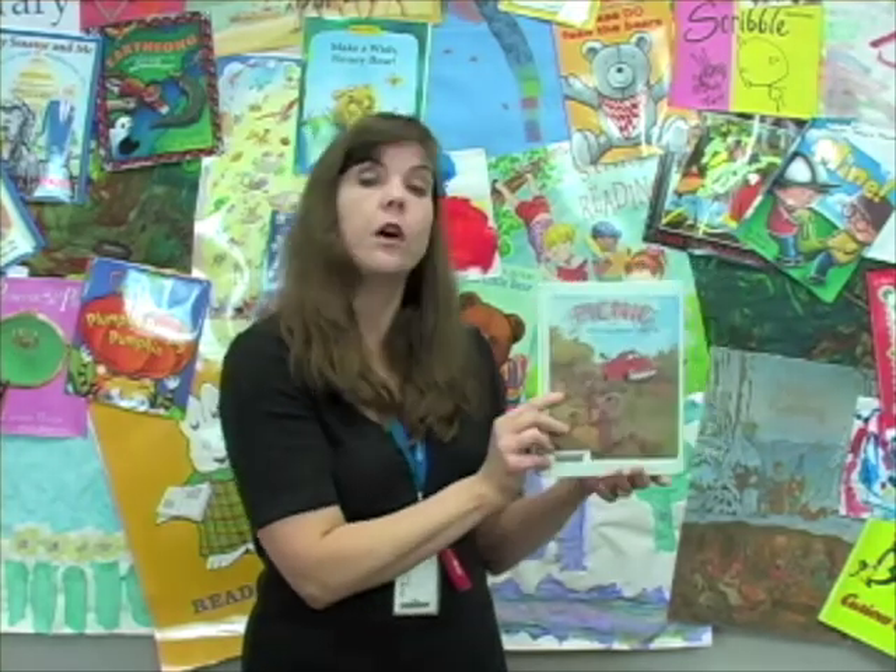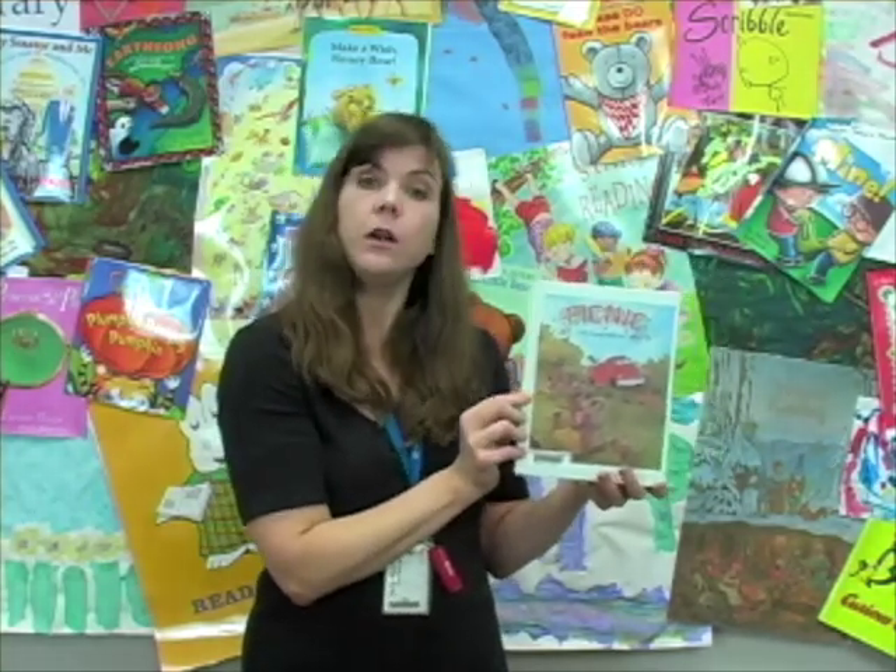If you want to read this book, it's called Picnic by Emily McCully, and you can find it at any of the Johnson County libraries.